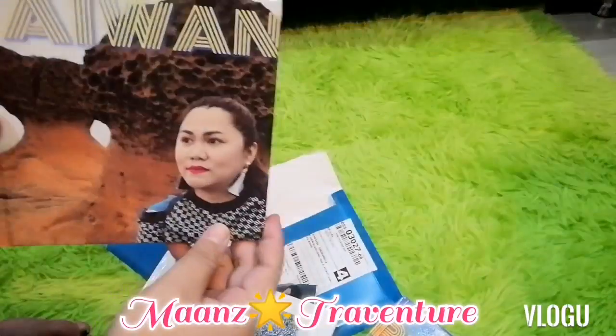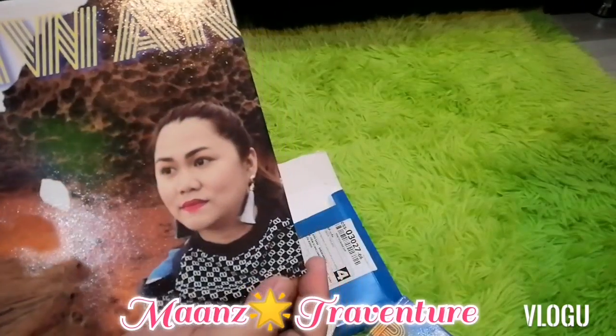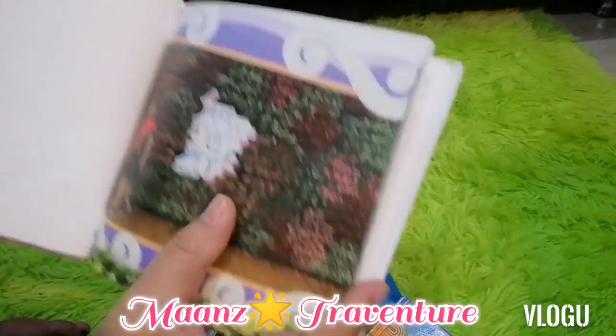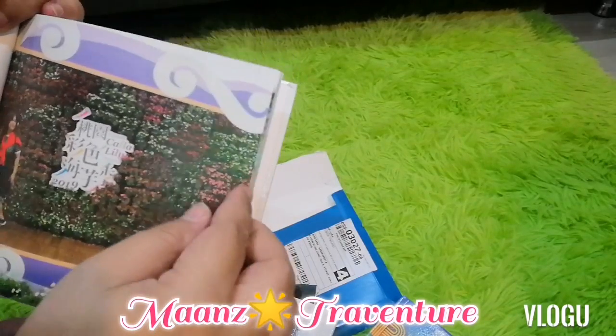And the last one I'm going to show you is my Taiwan photobook. Yes — this is my memories in Taiwan. I went to Taiwan last April. I compiled my best photos here, though I still have more. We went to the Kalalile Festival in Taiwan — it was free entrance!